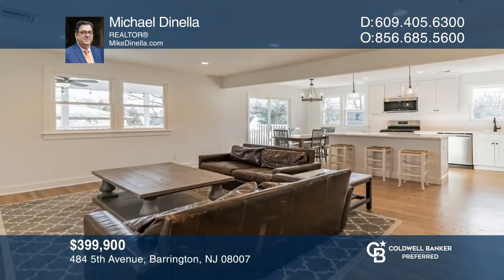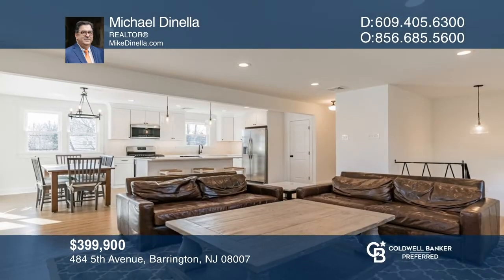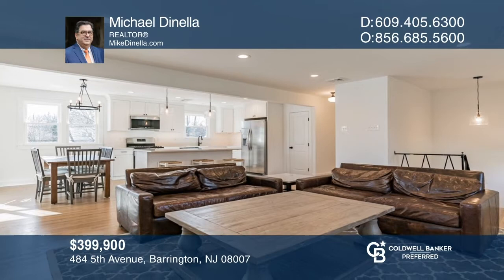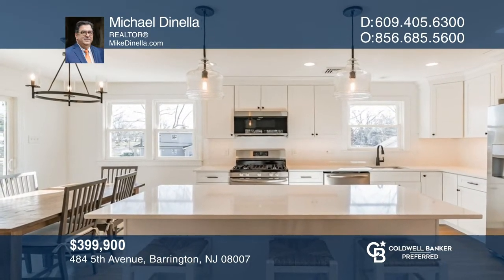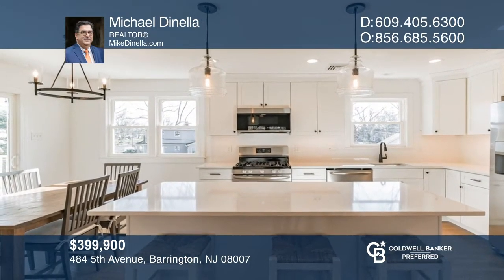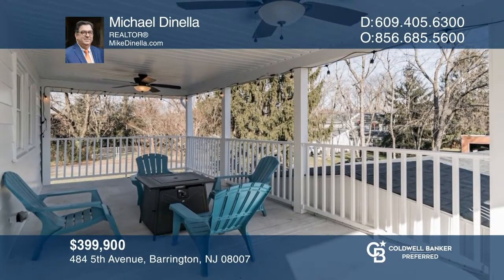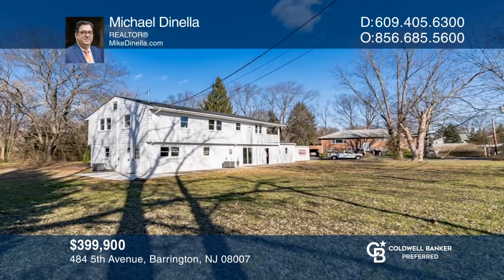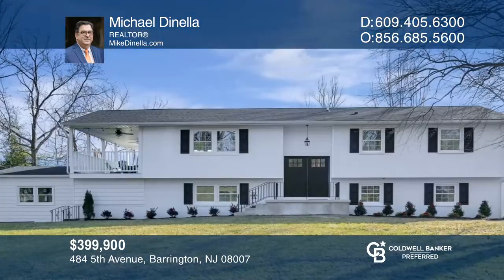This completely renovated four-bedroom, three-and-a-half bath raised rancher with an open-concept floor plan features recessed lighting and hardwood floors that offer an open and inviting feeling. Enjoy all the recent updates including a newer kitchen, newer baths, newer two-zone HVAC system, newer Pella windows and sliders, and more. The lower level has a huge family room with a slider door to the oversized rear yard and access to the attached two-car garage. To see how you can turn this house into a home, call Michael Dinella.